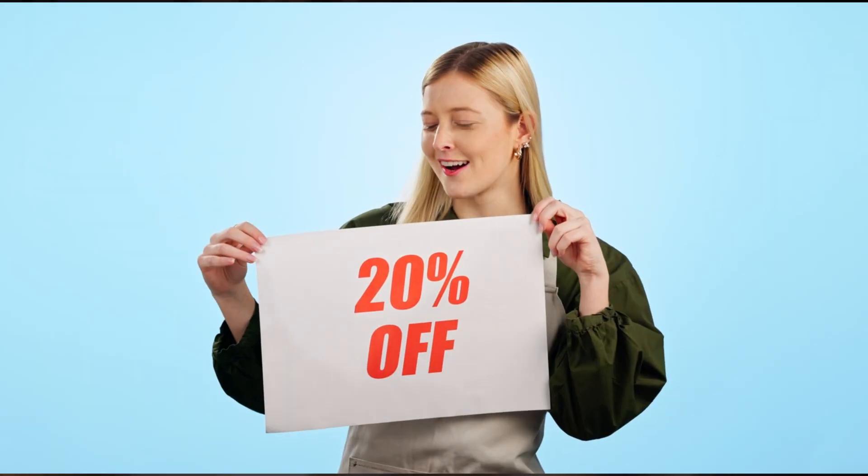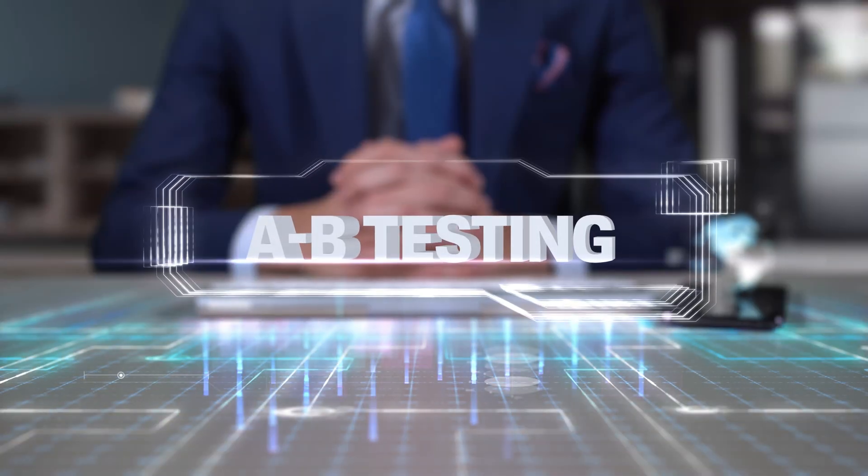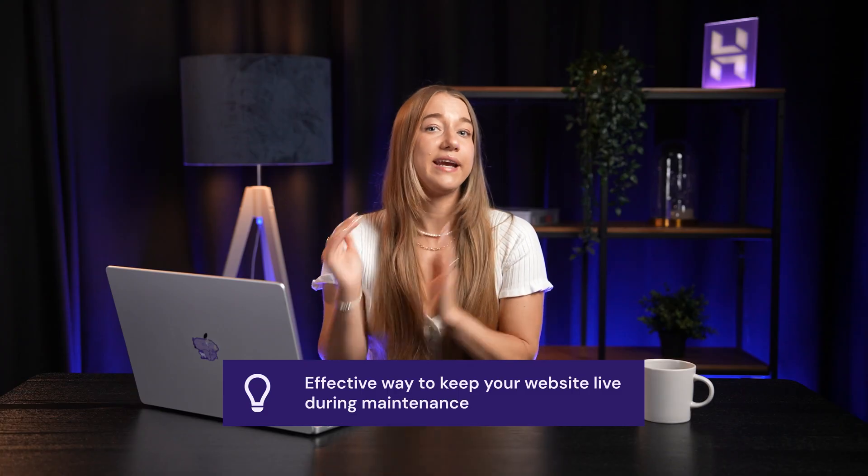Using a 302 redirect to your advantage can create really unique temporary campaigns for your site and help you measure SEO and traffic data without conflicting with your main brand. It's a great tactic for promotions, seasonal businesses, or running A/B tests on a new website. It's also a great way to keep your website active while performing maintenance — just redirect to a landing page and keep working behind the scenes. Once you don't need the redirect anymore, just delete it and everything goes back to the way it was.